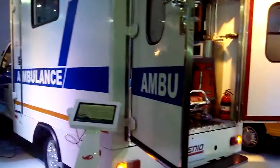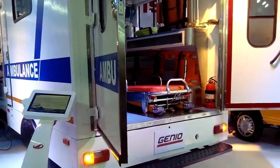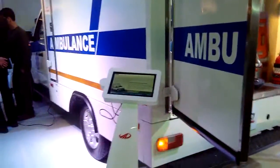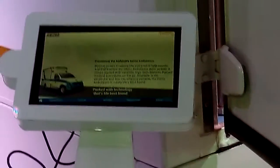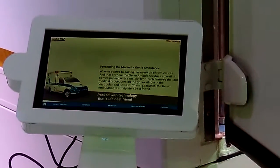As part of its customized solutions, Mahindra offers a variety of vehicles, and in this particular case we have the Genio Ambulance. You may be able to see now — presenting the Mahindra Genio Ambulance, packed with technology that's life's best friend.